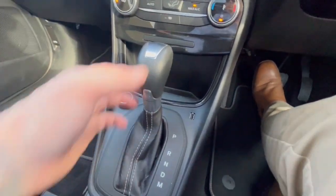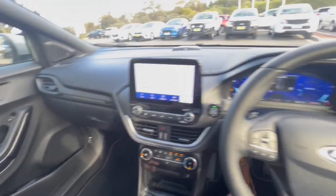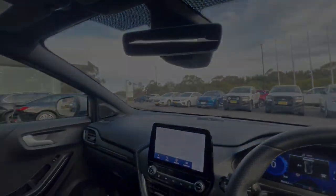Heated windscreen and you do have your automatic transmission. Plenty of space through here with charging as well, and so much more throughout the car. We look forward to speaking soon - thank you so much for checking out our Ford Puma.